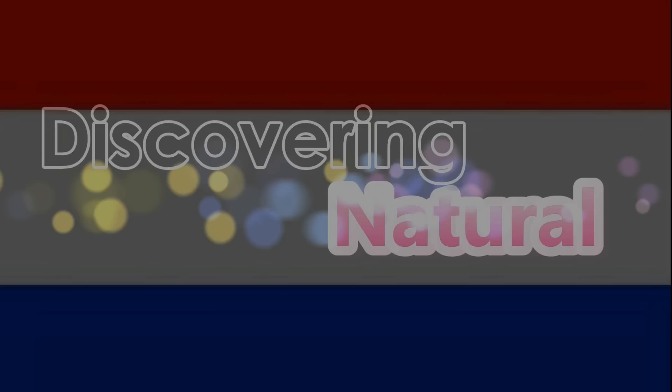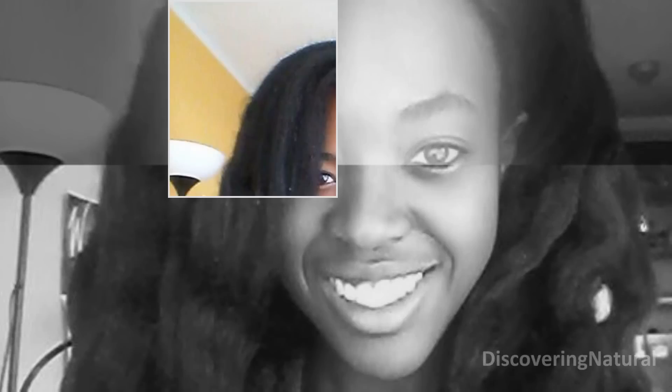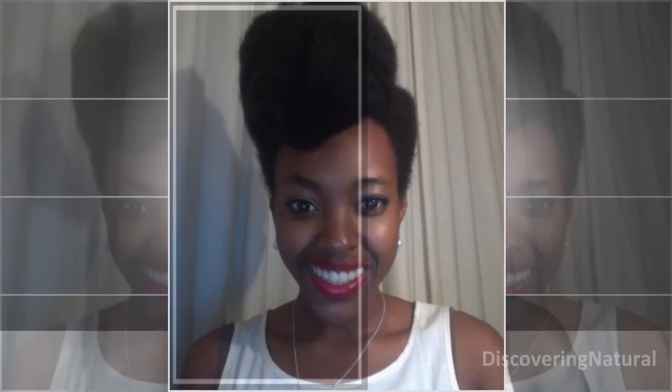Hi everyone, welcome to Discovering Natural. Today I'm pleased to bring you Naturally High, one of our natural hair sisters all the way from the Netherlands. She has been natural for a long time and she takes good care of her hair — it does show with the length she has. Even in a country where natural hair is not popular, she's doing it. Welcome to this video, this is a collaboration between yours truly and Discovering Natural, and I hope you enjoy it.